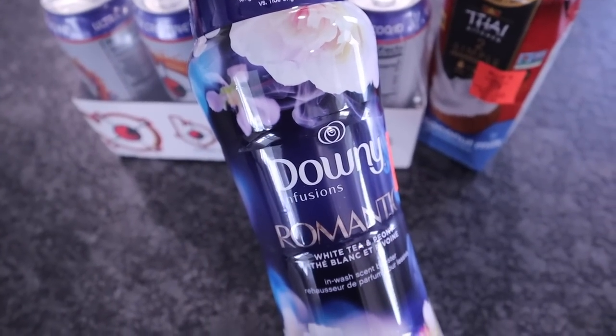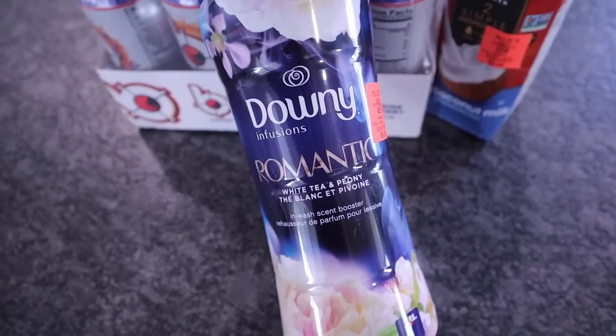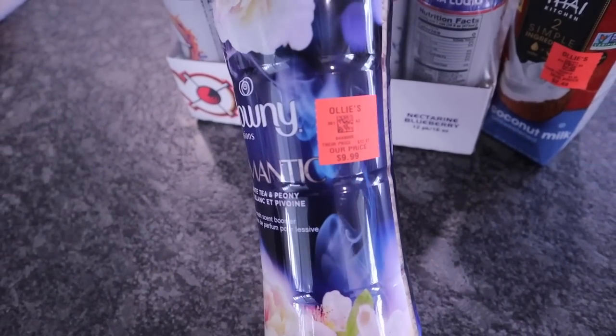The last item I got was Downy Infusions in the Romantic White Tea and Peony scent — a 20.1-ounce container for $9.99.